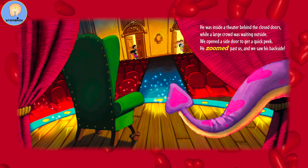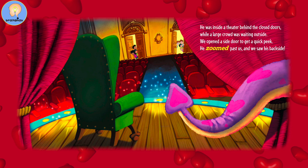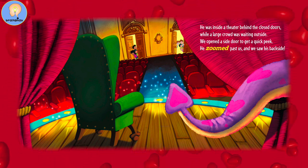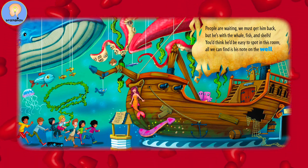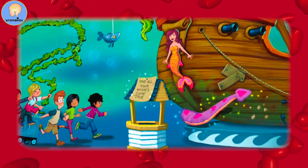He was inside a theater behind the closed doors while a large crowd was waiting outside. We opened a side door to get a quick peek. He zoomed past us — we saw his backside. People are waiting, we must get him back. But he's with the whale, fish and shells. You'd think he'd be easy to spot in this room. All we can find is his note on the well.